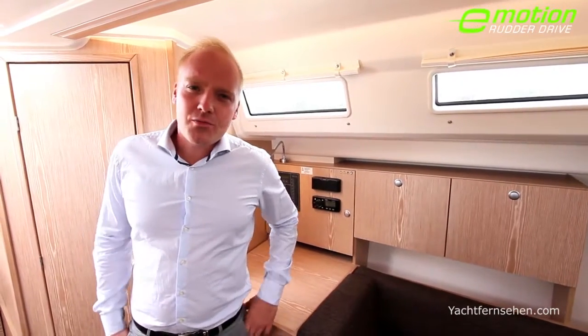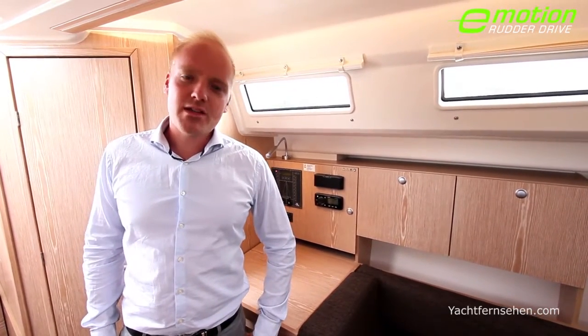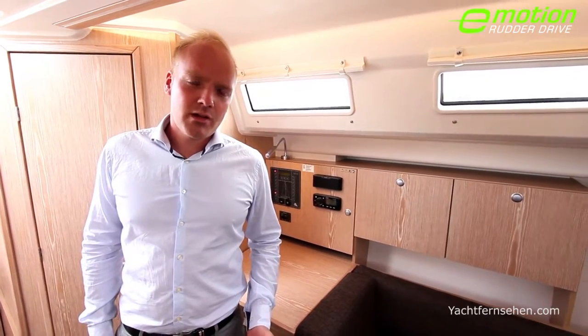However, the real cherry on the cake about the new Hansa 315 Rudder Drive is really the silence, which not only improves communication onboard but also helps you to relax after a long day at sea.